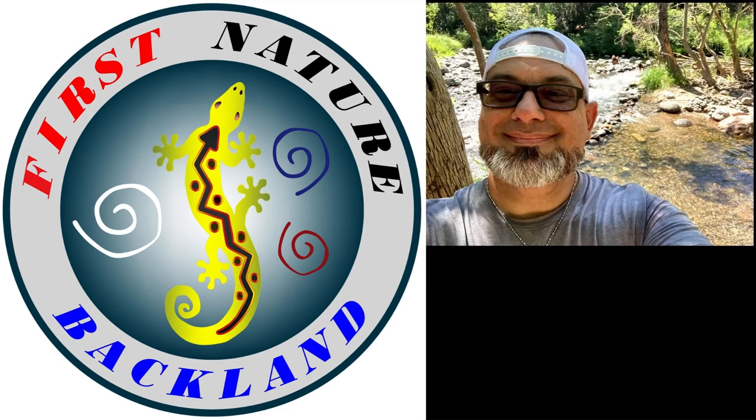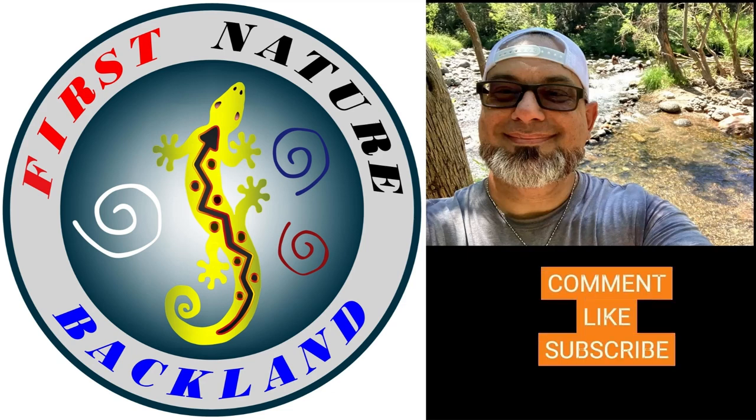Hey everyone, welcome to First Nature Backland. If you like this content, please like, subscribe, comment, and tap the notification bell.